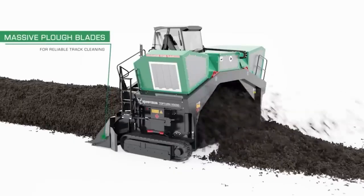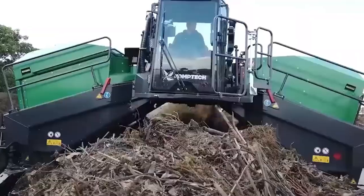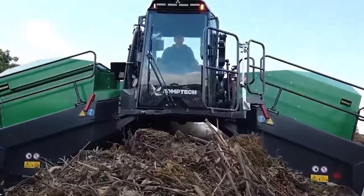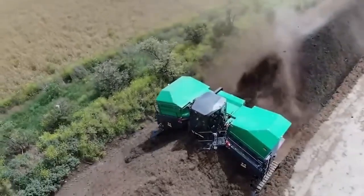The Toptern X63 is a powerful and efficient machine that can turn and aerate large volumes of compost quickly and effectively. It features a robust frame, a powerful engine, and a set of aggressive turning gears that can easily break up dense and compacted material.